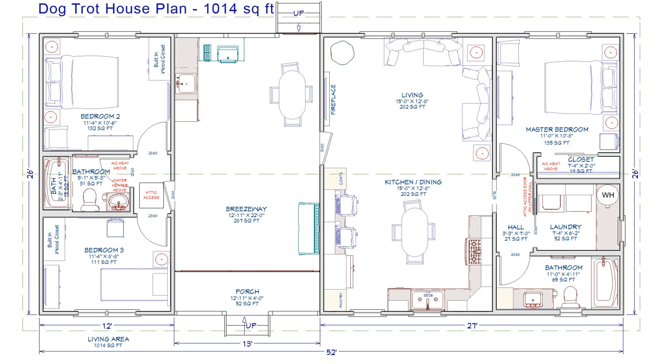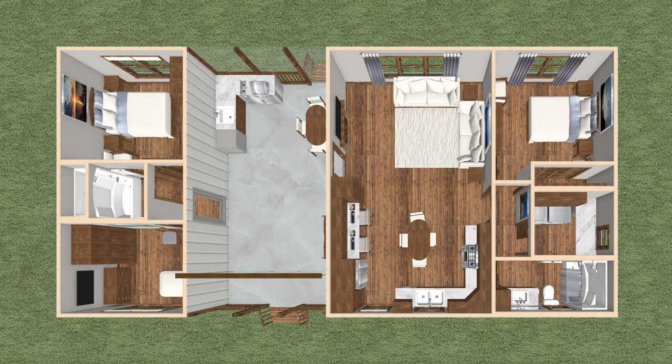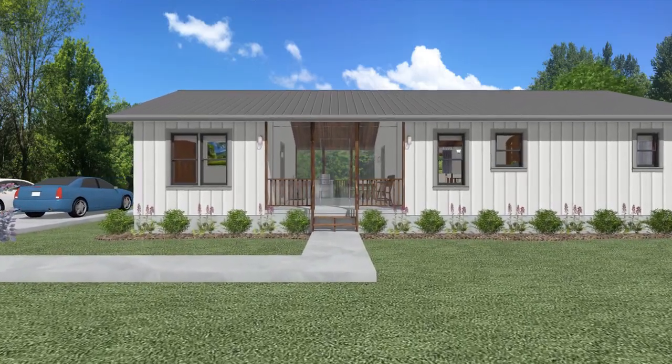Here is the floor plan. The floor plan reversed. A dollhouse floor plan. Here is an animated walkthrough of the inside of the cabin.